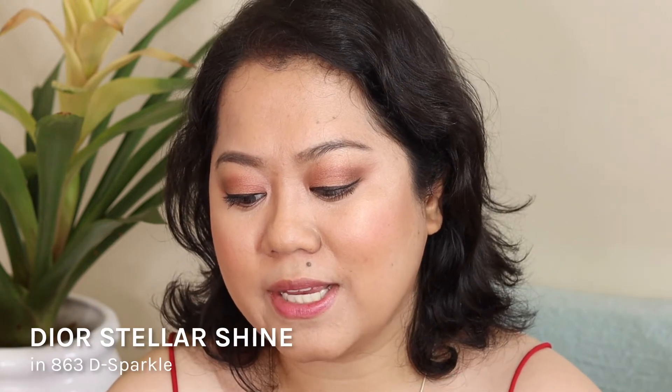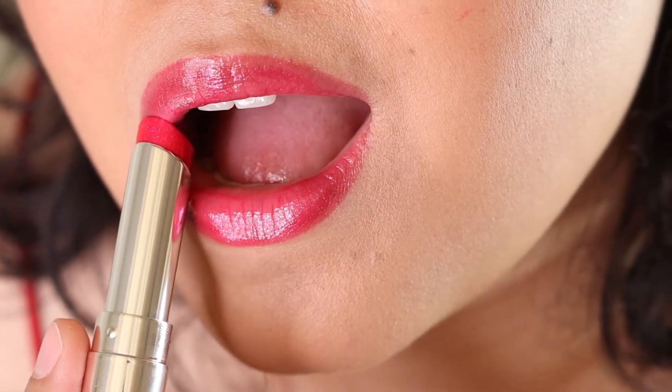The next shade is 863D Sparkle — a pink color with multi-dimensional shimmer. It has blue shimmer, pink, and silver. This is one of my favorite lipsticks right now just because of that pink color and it's really on point for this season. The Stellar Shine lipsticks glide on like butter — they practically melt onto your lips. They don't feel waxy at all, actually a little bit oily on the lips, but once it settles down that oily feeling passes. It really helps to hydrate and moisturize the lips. I'd definitely recommend this for those with chapped or dry lips. You can see a lot of leftover shimmer on my lips after removal — this one is loaded with sparkles.